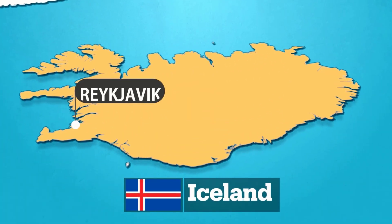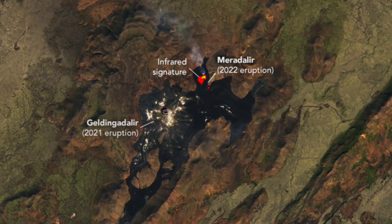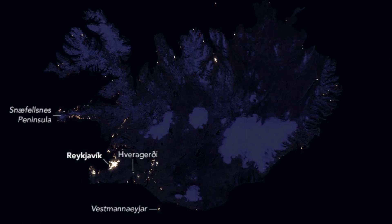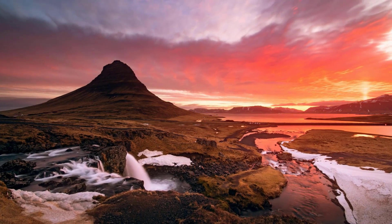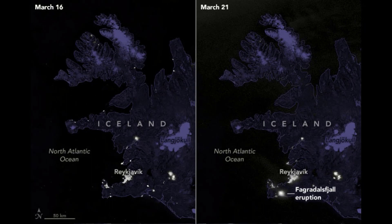Moving north to Iceland, we can see a different pattern emerging. Along the coast of Iceland, there are a series of bright spots representing settlements and towns. This pattern reflects the fact that most of Iceland's population is concentrated in coastal areas, where the climate is milder and the fishing industry is centered. The blue marble map allows us to see how Iceland's geography and climate have influenced settlement patterns over time.